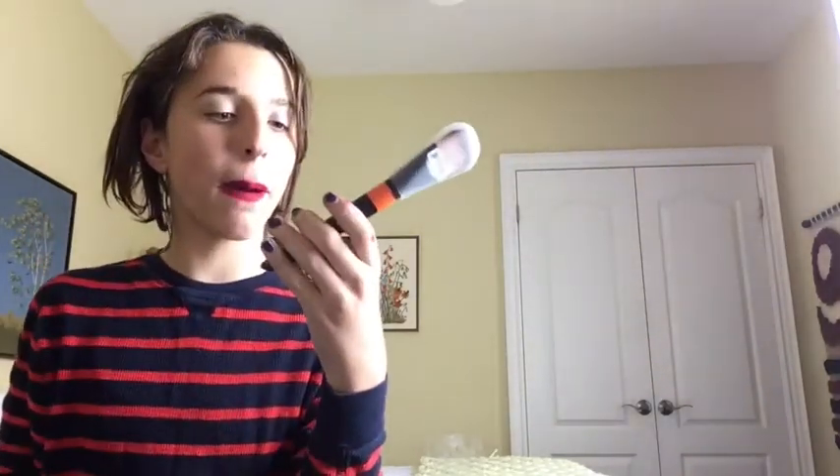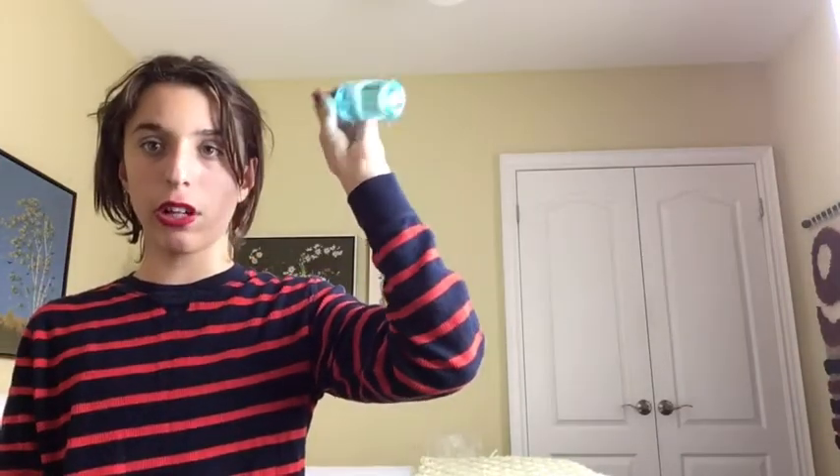I also got two brushes. One of the people at Mehron was a body painter and she recommended these brushes — one for covering a large area and one for small detail lines. I told them I do special effects, so I was lucky to get these. I also got some brush cleaner to clean my brushes after use.